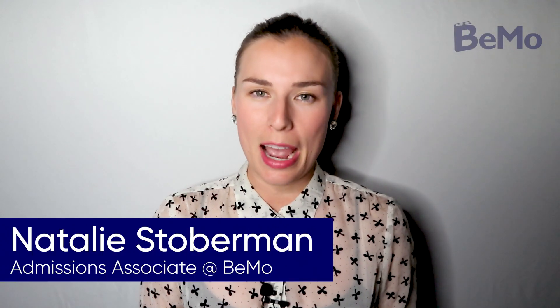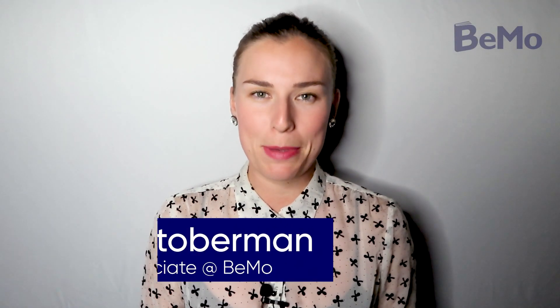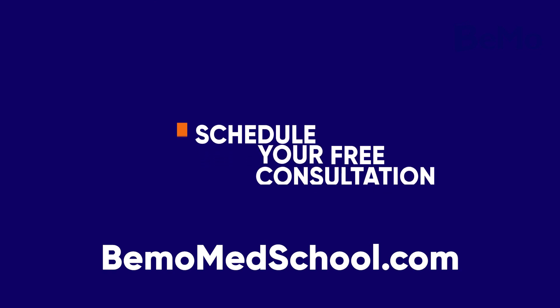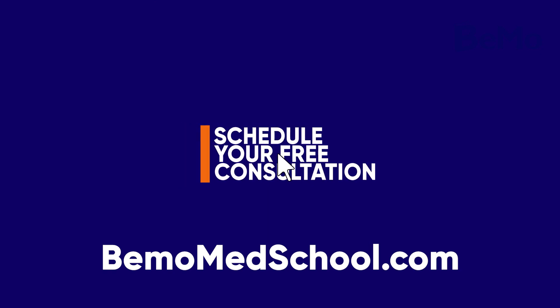Hi, I'm Natalie Stoberman and I'm an admissions associate here at BMO. Before we get started, subscribe on whatever social media channel you're watching this on so you don't miss any of our upcoming videos. And if you'd like us to help you get into medical school, visit bmomedschool.com to schedule your free initial consultation.